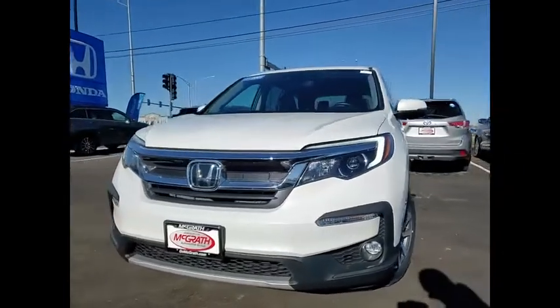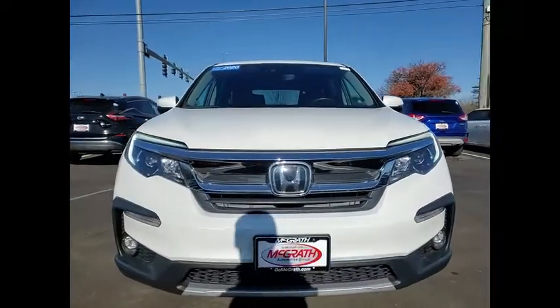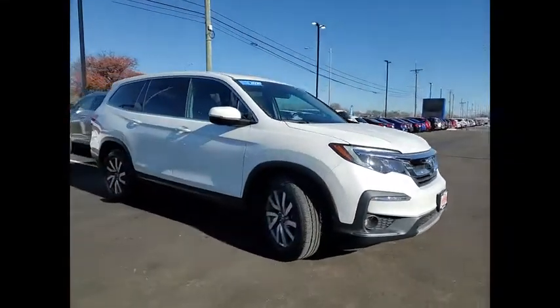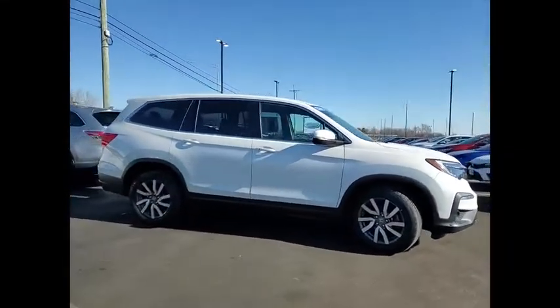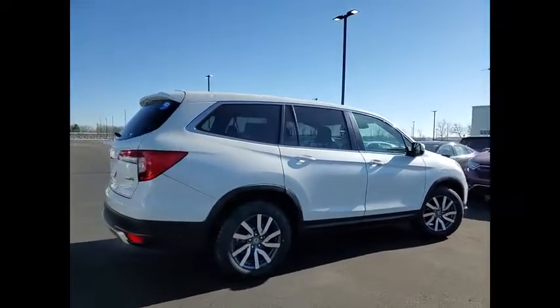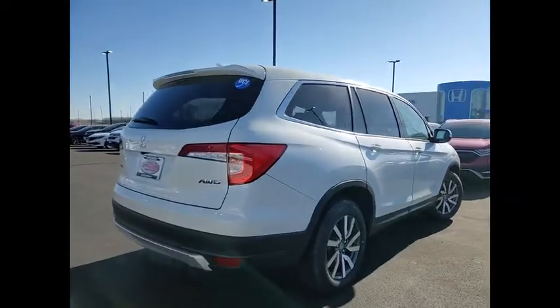Stop by and take a look at the 2020 Pilot — optimal utility, indulgent interior, powerful performer. You'll be ready for almost anything in the Honda Pilot. This vehicle has less than 25,000 miles. Here are some of this vehicle's great options.